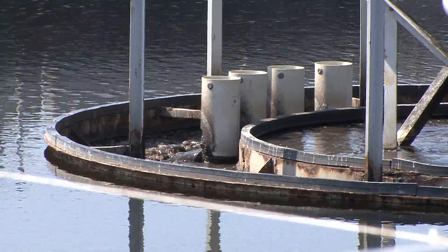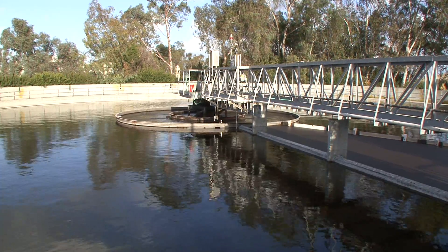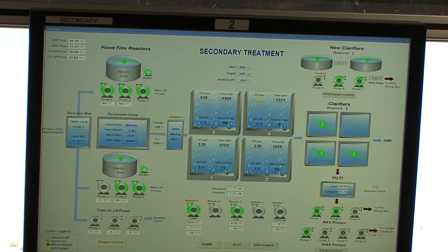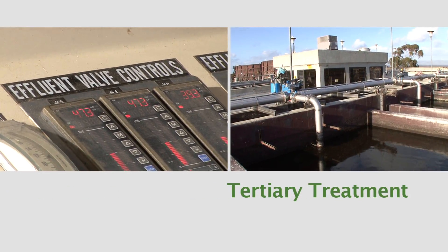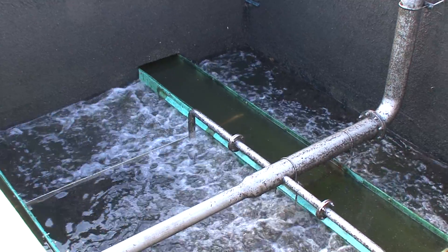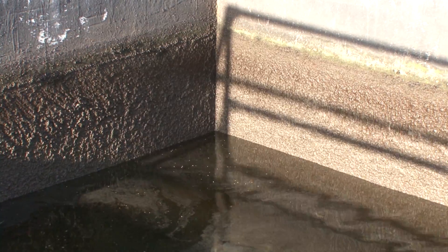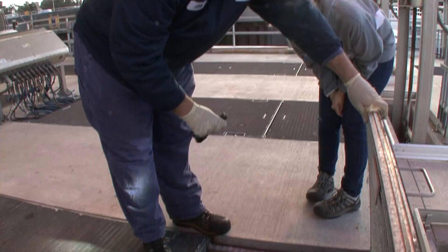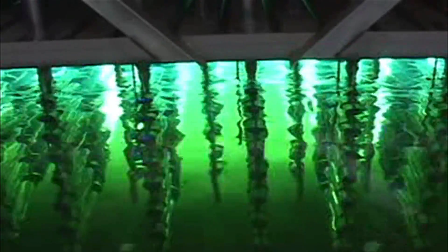In some cases, primary and secondary treatment clean wastewater enough so that it can be returned to nature. But because South San Francisco Bay is a delicate and fragile ecosystem, the Regional Water Quality Control Plant adds one more step, called tertiary treatment, to filter more pollutants. During tertiary treatment, tiny particles of waste pass through fine sand and coal filters, imitating how nature cleans water when it passes through soil. Then, ultraviolet light is used to kill bacteria and viruses without using chemicals. This UV light destroys the microorganisms or damages their DNA so that they cannot reproduce.